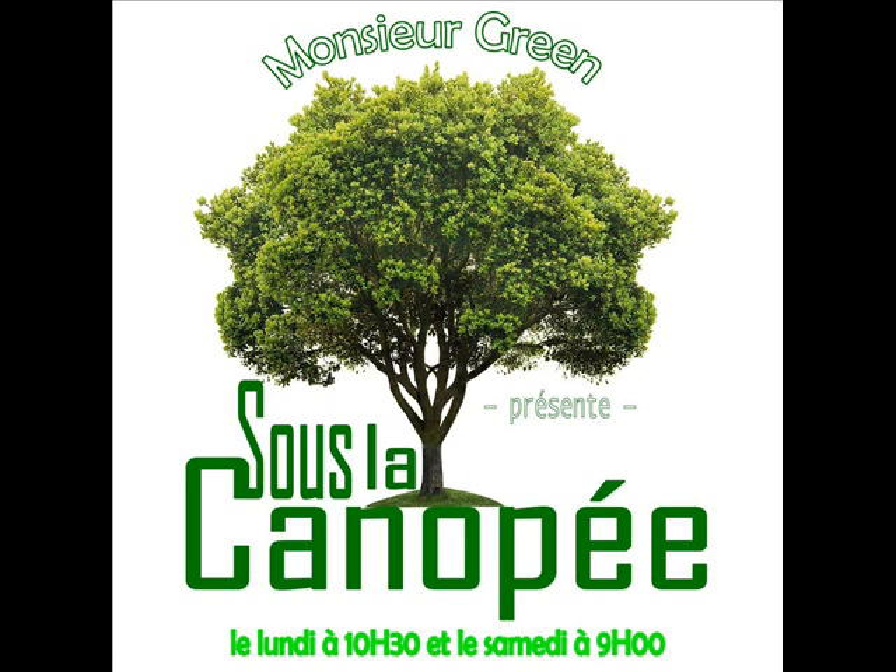Pour les salades et les choux, je les sème dans de grosses caissettes en polystyrène comme celle du poissonnier, puisque je les repiquerai en godet au stade de 4 feuilles. La salade, essentiellement pour la protéger des limaces et autres gastéropodes. Et le chou, parce qu'il aime d'abord développer son réseau racinaire et faire un chignon avant d'être basculé en pleine terre.